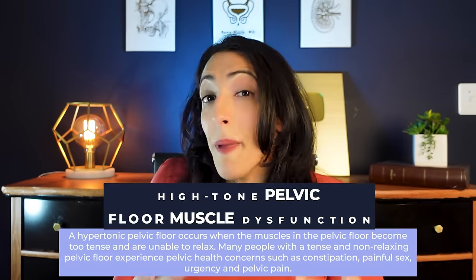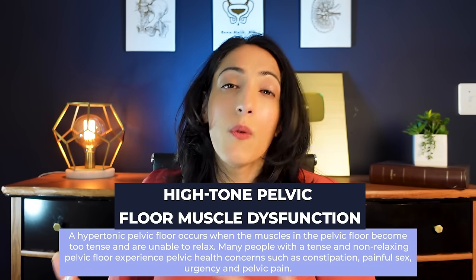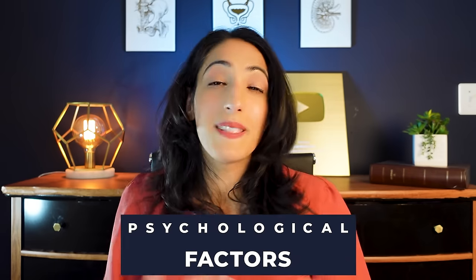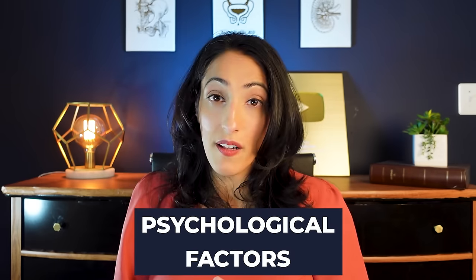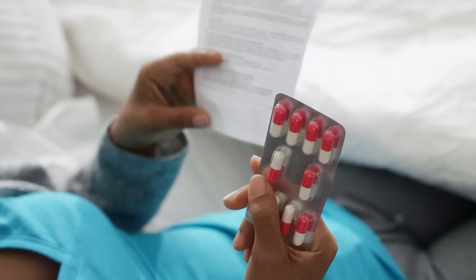Other potential causes include issues with the immune system, issues with the pelvic floor musculature — what I call high tone pelvic floor musculature — which can cause difficulty emptying your bladder, lots of pain issues, and sometimes psychological factors as well. Procedures or surgeries around that area can also put you at risk, specifically prostate biopsy, which in a very small subset of patients can lead to prostatitis and make people very, very sick. This is why it's really important to take antibiotics before you get a prostate biopsy.